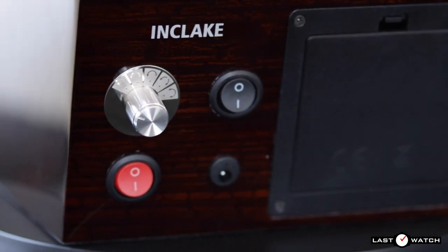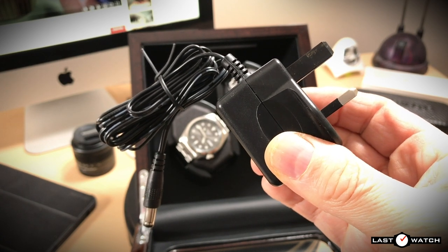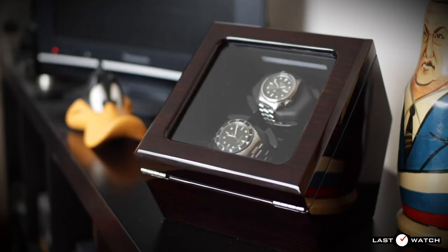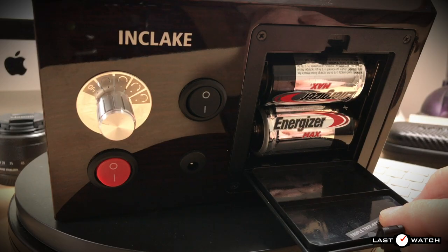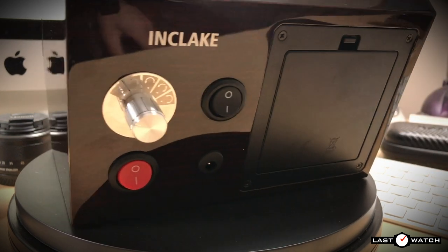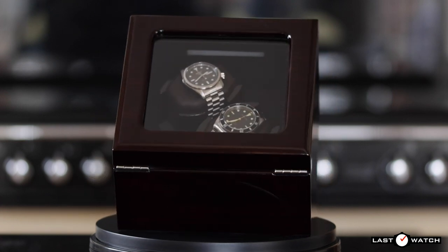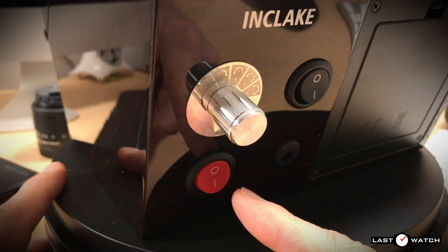Around the back is where you'll find the nerve centre and power options. The winder comes with a dedicated mains power supply, but it also benefits from a USB adapter — tested with an iPhone charger and it works a treat. For those with an awkward display area away from any power source, the winder can also be powered with two D-sized batteries. This is highly beneficial for those who might choose to wind watches while in a locked safe. The battery should last approximately two weeks, less so if you leave the LED light switched on via that big red button.